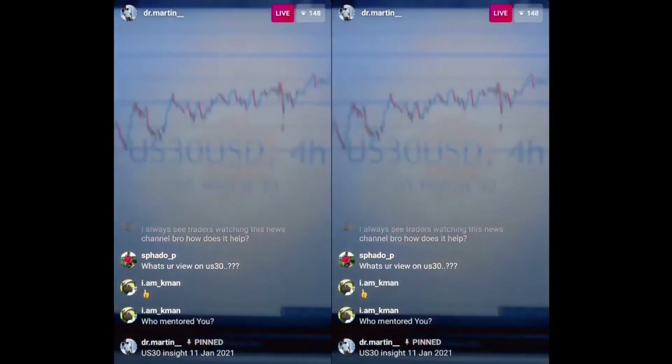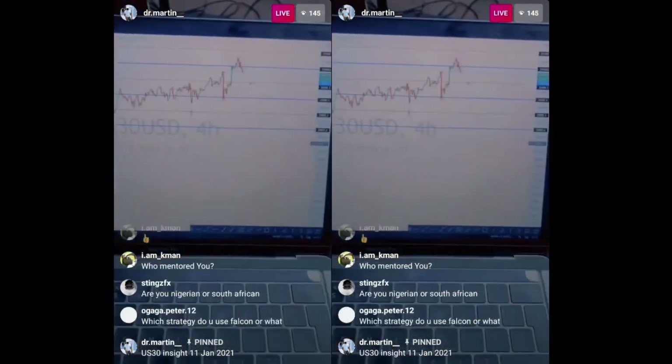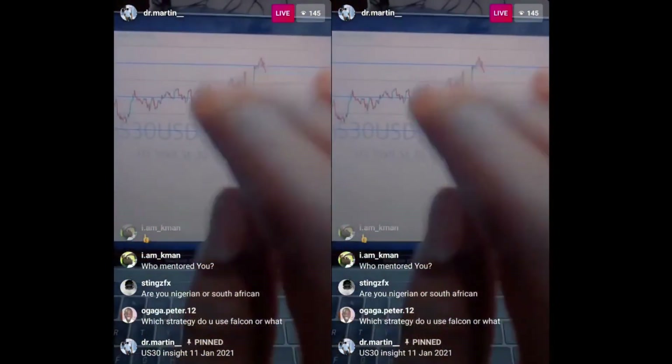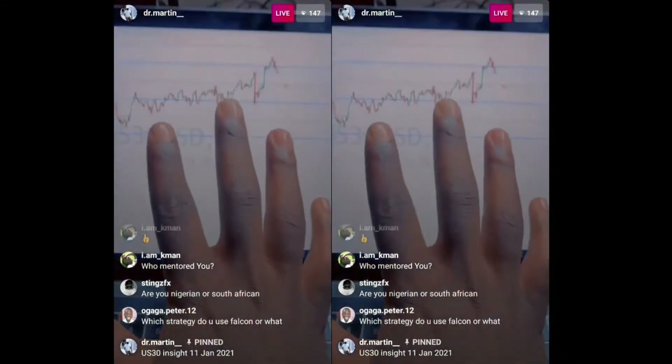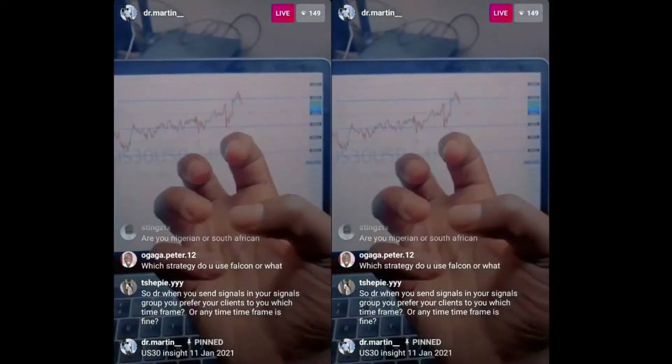I always see traders watching the news channel — I don't. As you can see, the TV is off. I'm purely on technicals; this is all I have and all I do. I can't advise on anything beyond that.